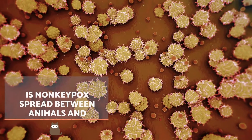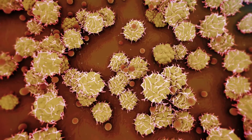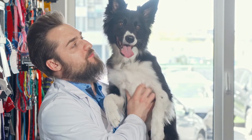Monkeypox is a zoonotic disease, so contagion can occur from people to animals and vice versa. Although dogs and cats are not the most affected, it is equally important to take preventive measures.